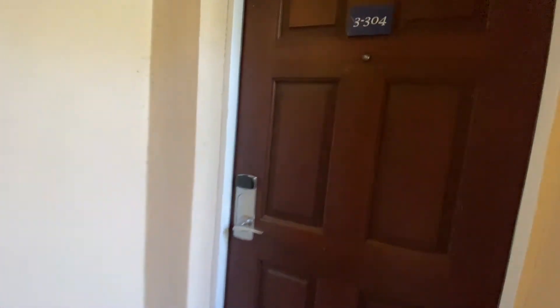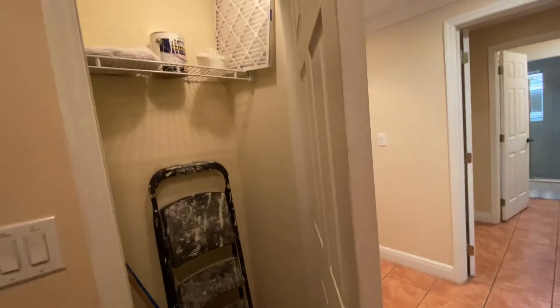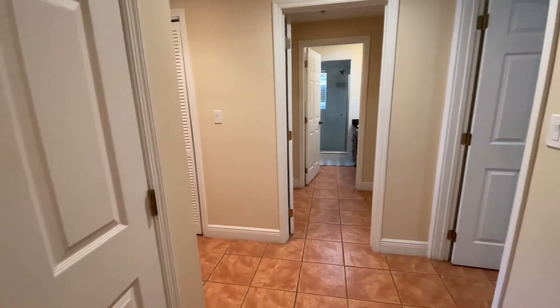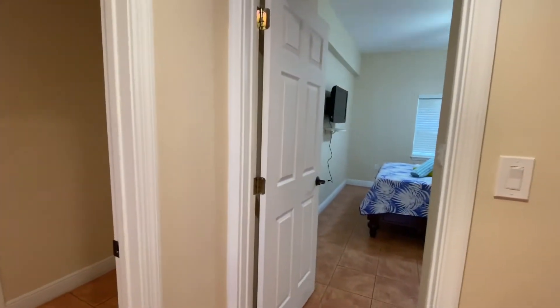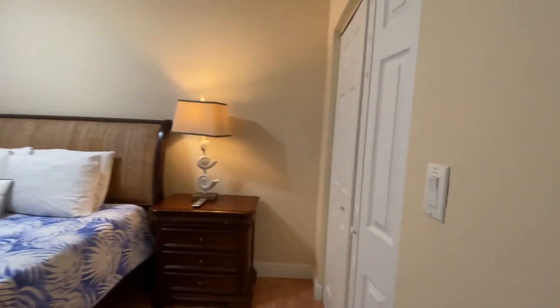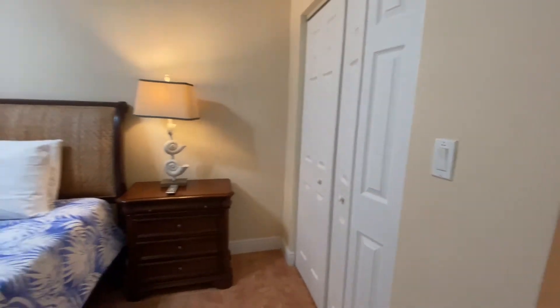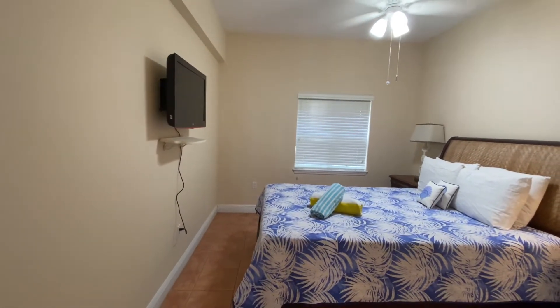This is the entry. What we have here is an owner's closet storage area. When you first walk in, there is one bedroom to the right. This bedroom has a view of some foliage out to the back. Every room has a great expansive closet and a fully air-conditioned HVAC system. So this is bedroom one.